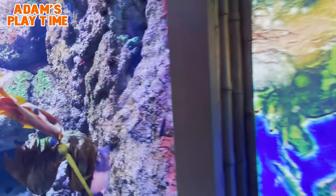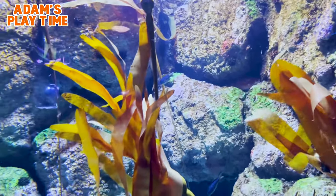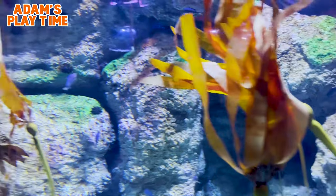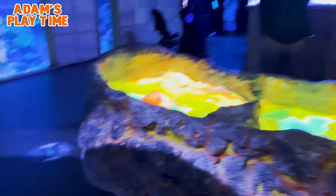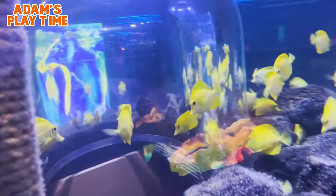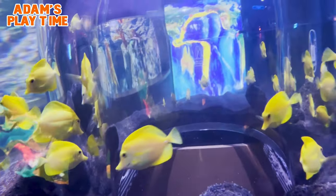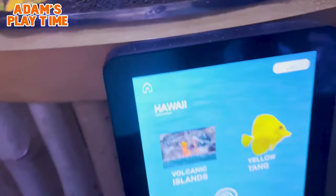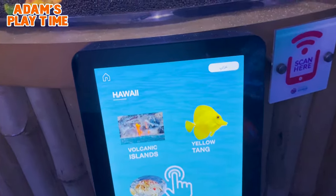The Ring of Fire, also known as the Pacific Ring of Fire, the Girdle of Fire or the Circumpacific Belt, is a region around much of the rim of the Pacific Ocean where many volcanic eruptions and earthquakes occur. In Hawaii, you will see fish like this — Yellowtail.